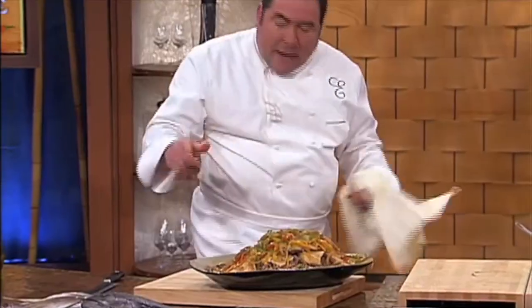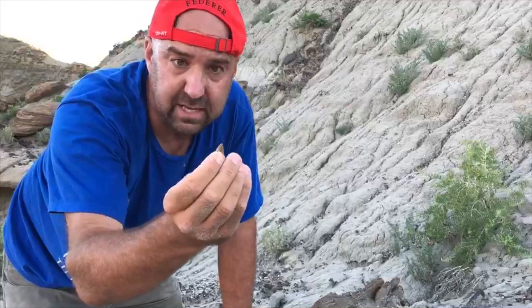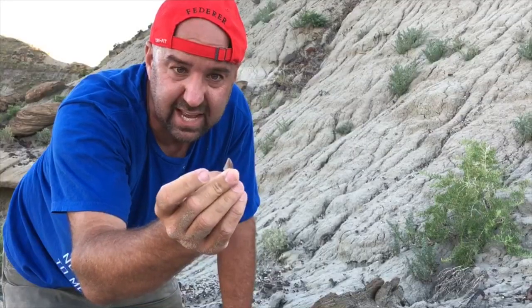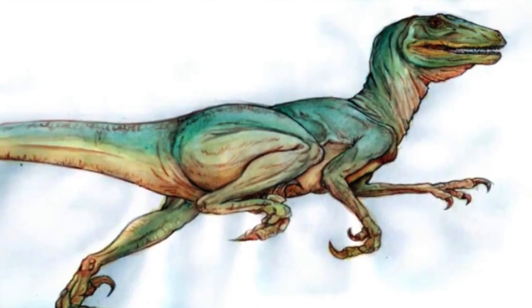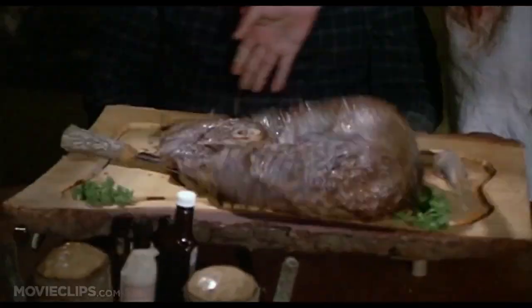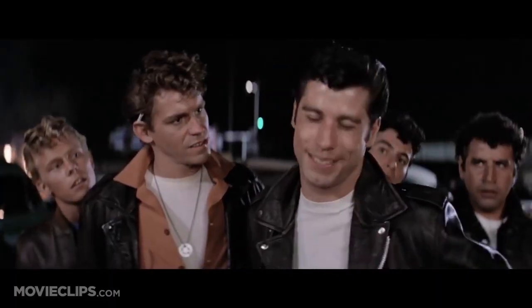A dromaeosaur tooth — bam! There you have it. Got serrated edges. You can see the serrated edges just like a steak knife, because it was mean and it was ugly and it wanted to eat things. And that's the way I get at a steakhouse. That's cool, baby.